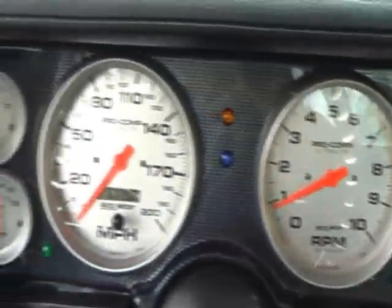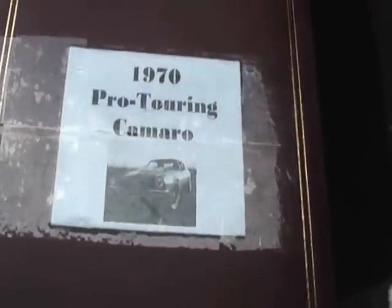Very nice looking dash in the car. It does come with a full photo restoration book — nice to have. Safety roll bar, and still a seat in the back for a rear passenger.